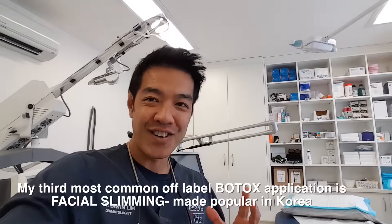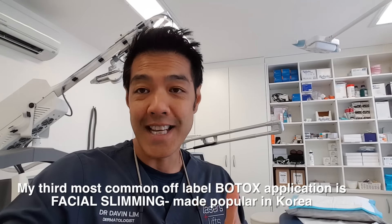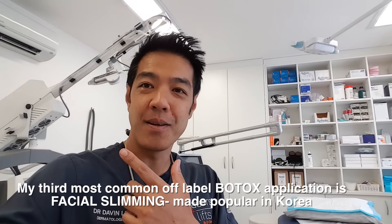The third thing I use Botox for a lot is facial slimming - from an aesthetics point of view. But it also helps with TMJ problems, in other words jawline problems, whether you get achy jawlines or teeth grinding. And it can also help with headaches. So that's my third indication.